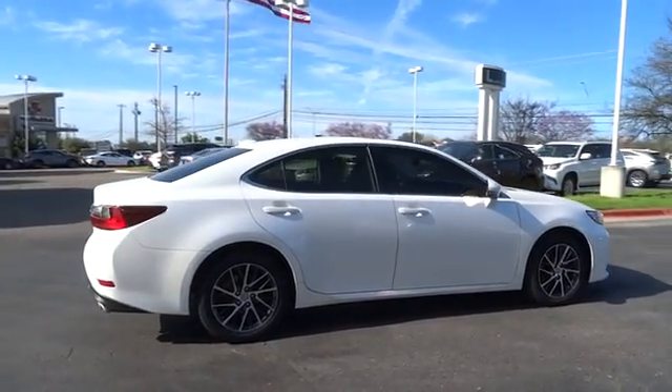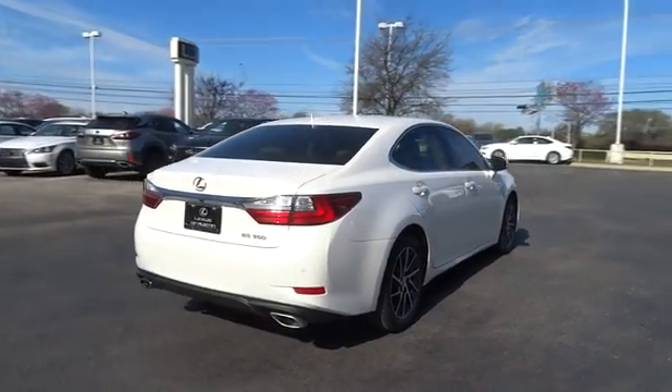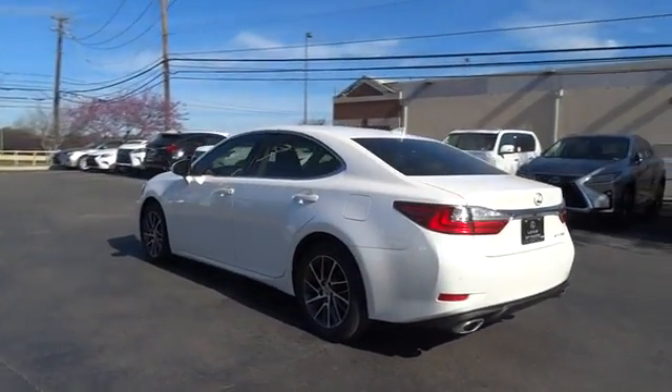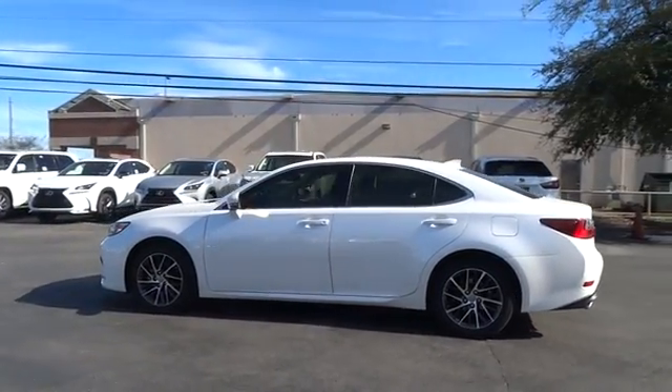A 3.5 liter V6 engine propels the ES from 0 to 60 miles per hour in 6.8 seconds, and the countless standard interior features transport you to a new level of luxury and convenience. This vehicle has less than 35,000 miles.